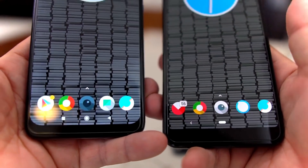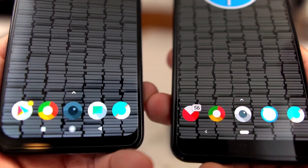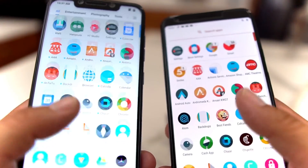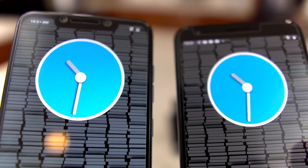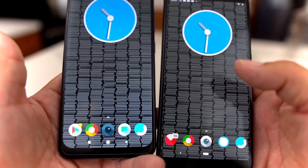A quick note on the UI: the icons I'm using are called 'Let It Be' from the Google Play Store, and I'm running Nova Launcher on both phones. The clock widget is from KWGT Custom Widgets — it's the stock analog clock. I'll leave a link in the description so you can find it.